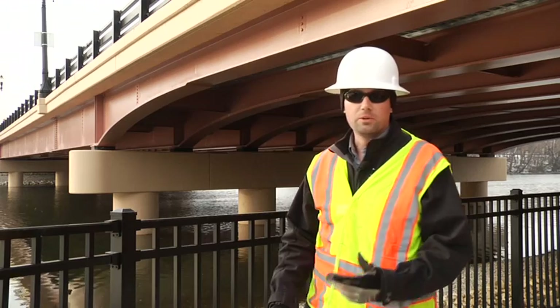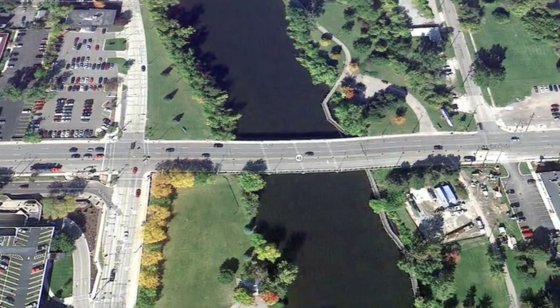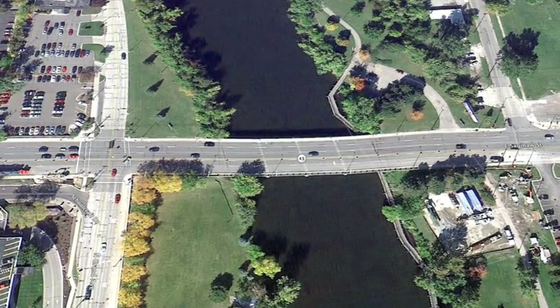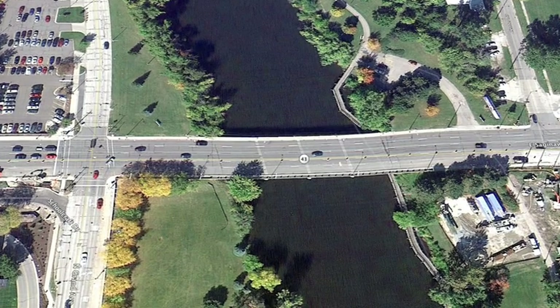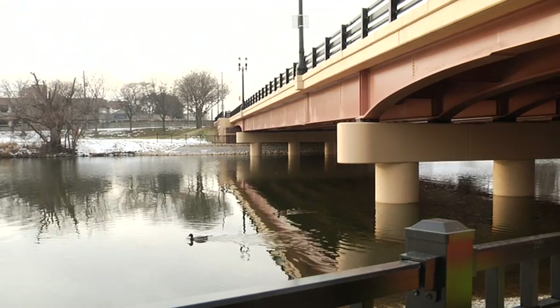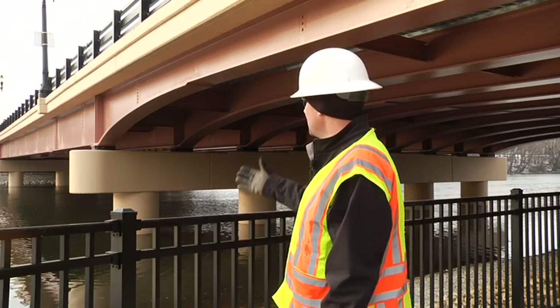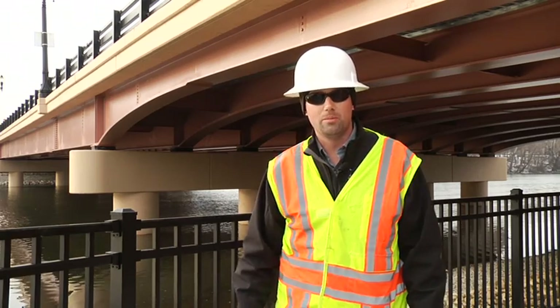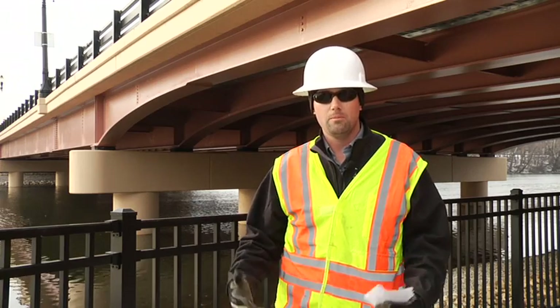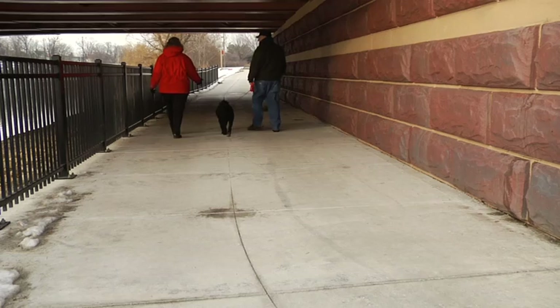The existing structure that was here before was a four-span bridge which had basically three piers in the river. The new structure we've built only has two piers in the river, which is a three-span bridge. To do that, we increased the center span of the bridge to open up the waterway and make it more usable for anyone who wants to use the river as a waterway.